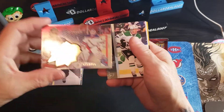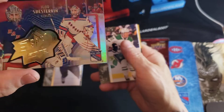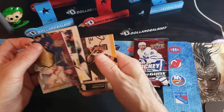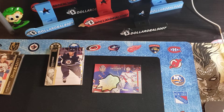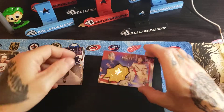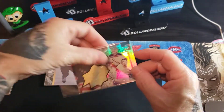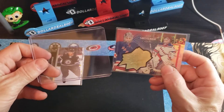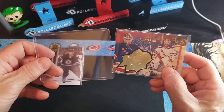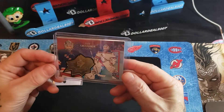We got a short print of Igor Shesterkin, number 59 — $7.99 on eBay I believe. Wait — that's actually a Radiance Spectrum, not a Ruby. So this is a nice one. Shesterkin is a well sought-after goaltender — the best thing since toasted bread in New York. That'll be up for sale.